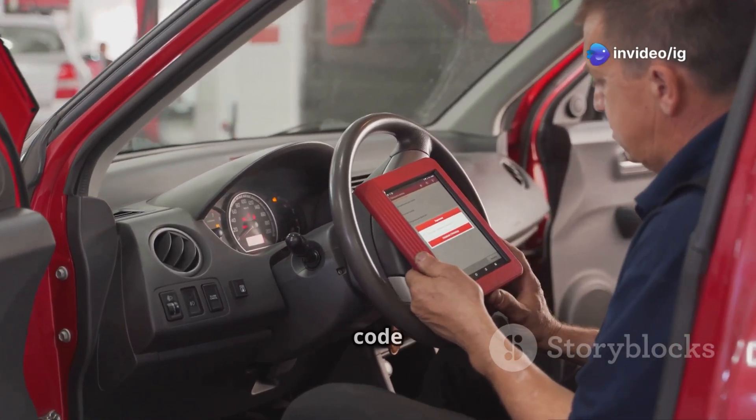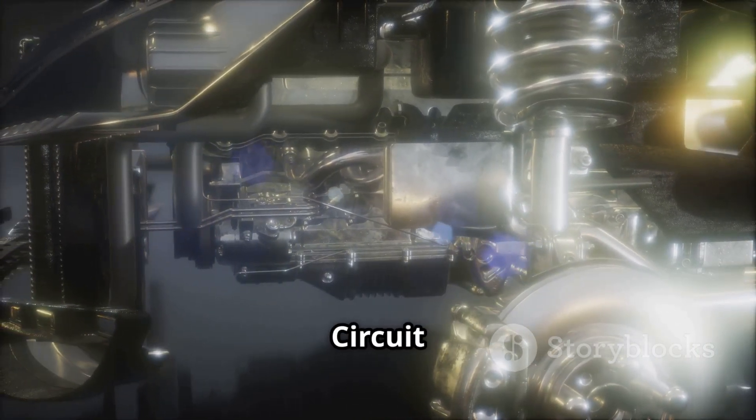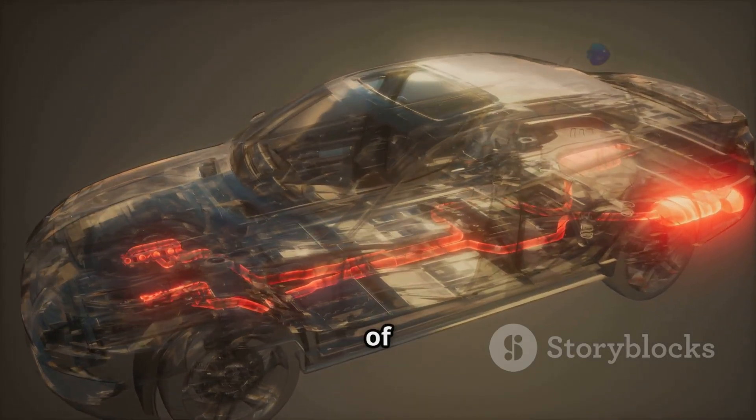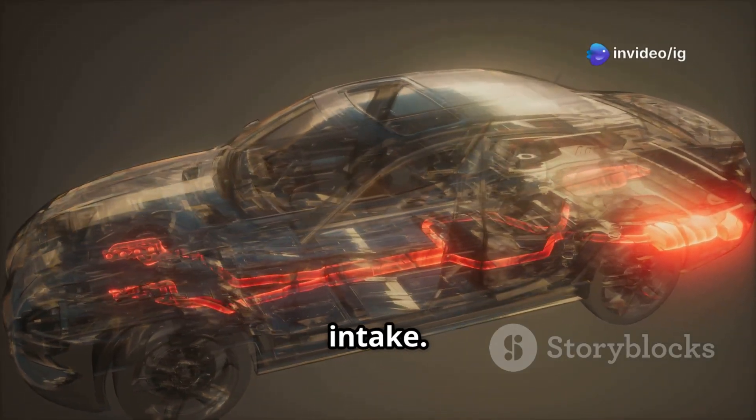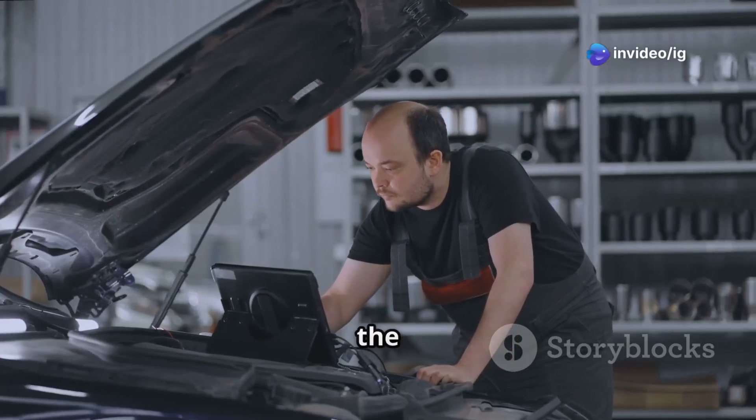The P0409 error code stands for Exhaust Gas Recirculation (EGR) Sensor A Circuit Malfunction. The EGR system helps reduce harmful emissions by recirculating a portion of exhaust gases back into the intake. The EGR position sensor monitors this process and sends data to the ECU.